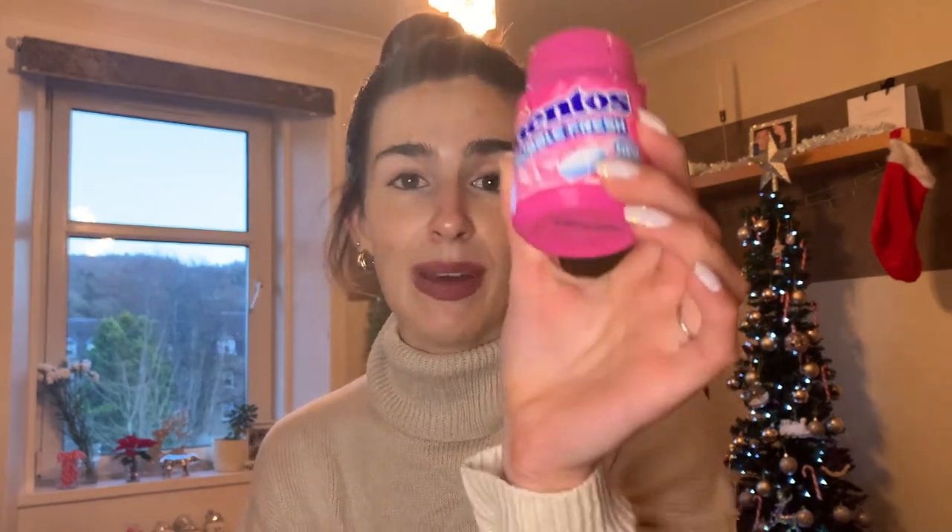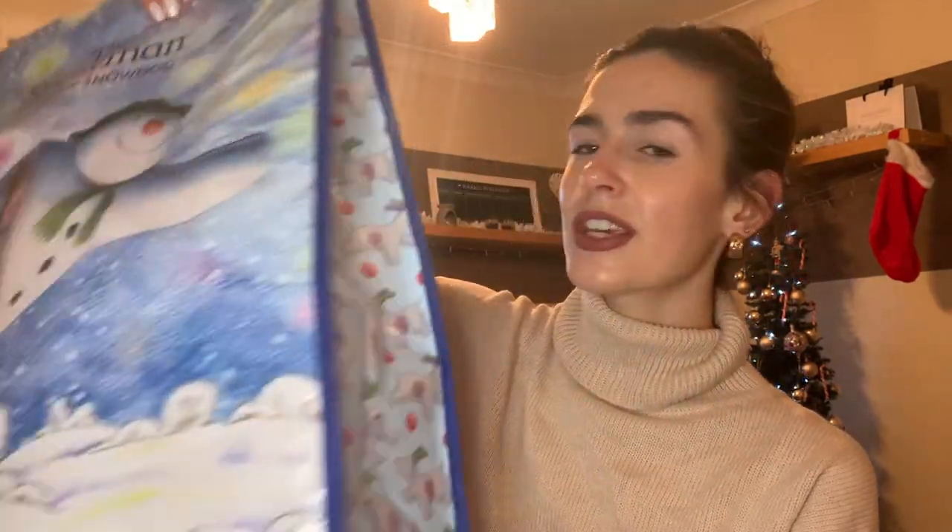Last but not least, I had to pick up some gum because we always need gum. I got these little Mentos bubble and fresh ones — these are my favourite. I prefer bubble gum chewing gum to minty, I just like the taste. They're sugar free and you get four packs for two pounds, so you can't really go wrong. And of course there's my little snowman bag — that was a pound. Poundland doesn't really do plastic bags anymore so you have to bring your own or buy one there.